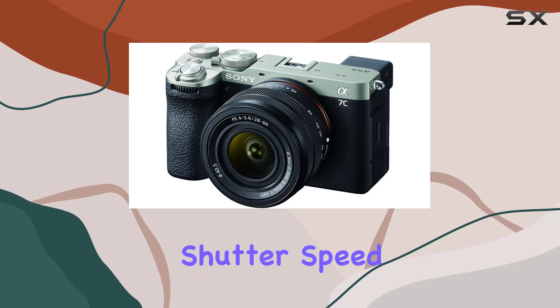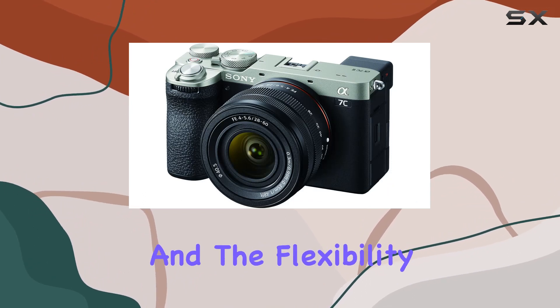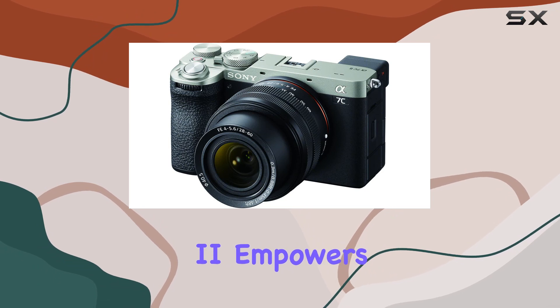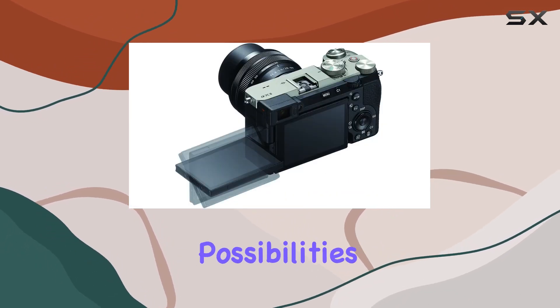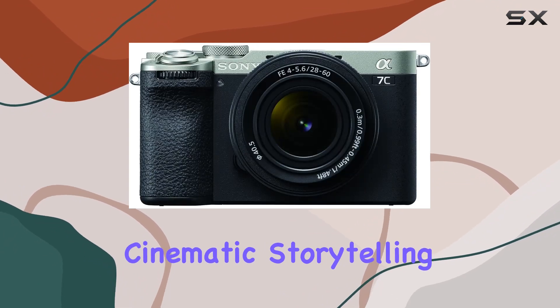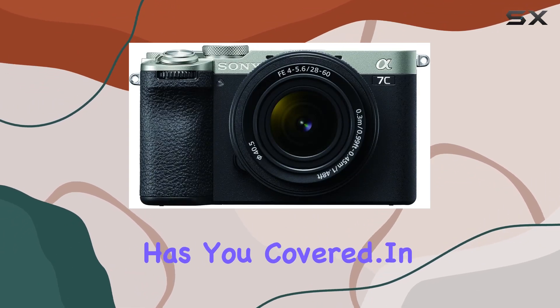With a maximum shutter speed of 1/8000 seconds and the flexibility of a minimum shutter speed of 30 seconds, the Alpha 7C2 empowers you to explore a wide range of creative possibilities. Whether you're into stills or diving into the world of cinematic storytelling, this camera has you covered.